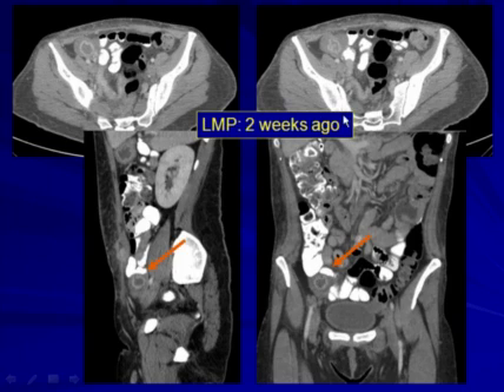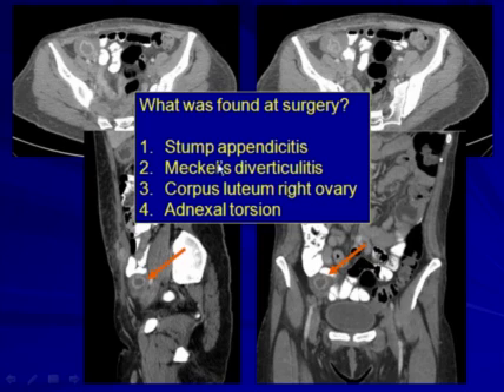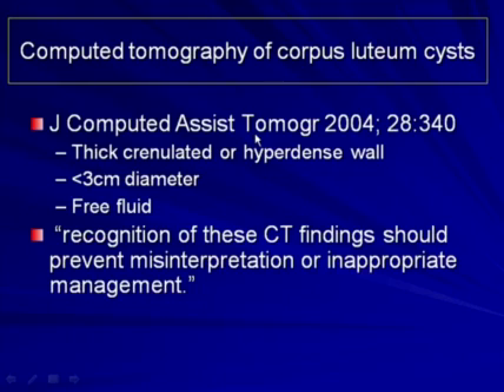We don't routinely ask patients when we do CT scans about their last menstrual period, but subsequently we found out that her LMP was two weeks ago. So the question arises: is the LMP relevant to correct interpretation of a CT as it is in ultrasound? Did we find stump appendicitis, Meckel's diverticulitis, a corpus luteum of the right ovary, or adnexal torsion? The answer is a normal corpus luteum because her menstrual period was two weeks ago. This patient had an unnecessary laparotomy because of failure to recognize a normal physiologic structure.